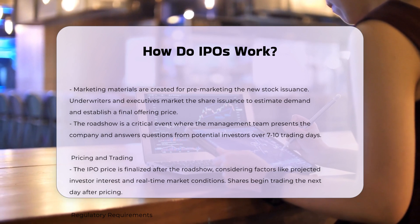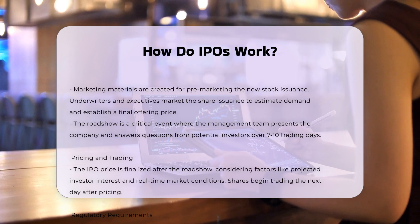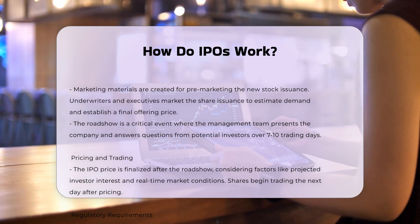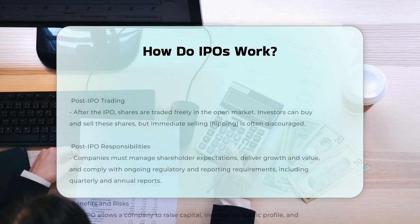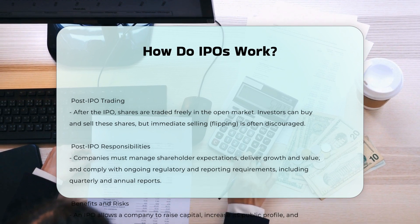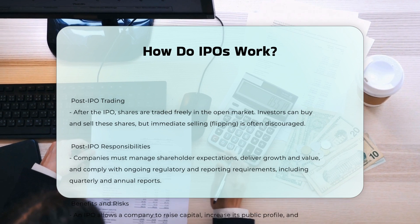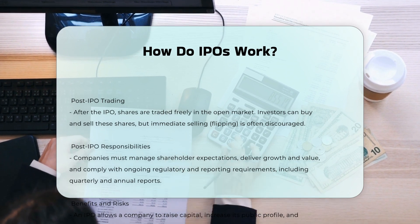Regulatory requirements. IPOs are regulated by securities laws, such as the Securities Act of 1933 in the United States. Companies must meet specific requirements by exchanges and regulatory bodies to hold an IPO. Benefits and risks: an IPO allows a company to raise capital, increase its public profile, and provide liquidity to existing shareholders. However, it also involves significant costs, including banking and legal fees, and ongoing disclosure requirements.